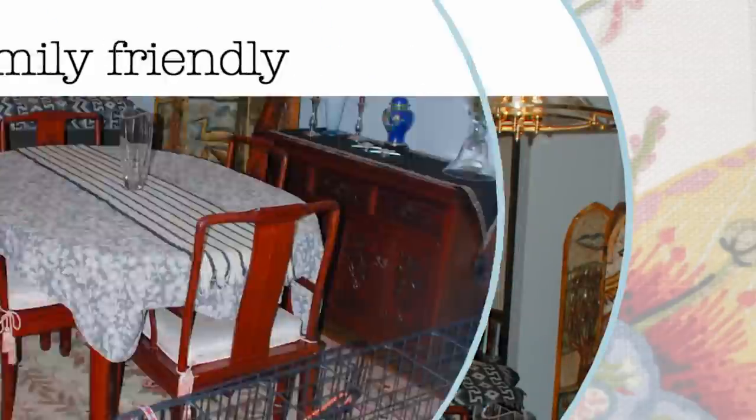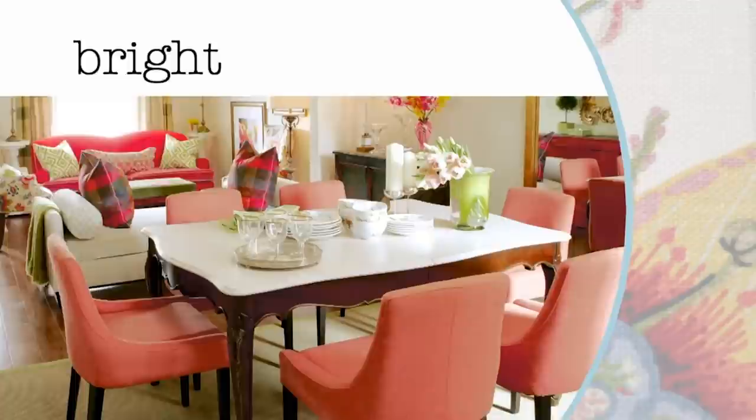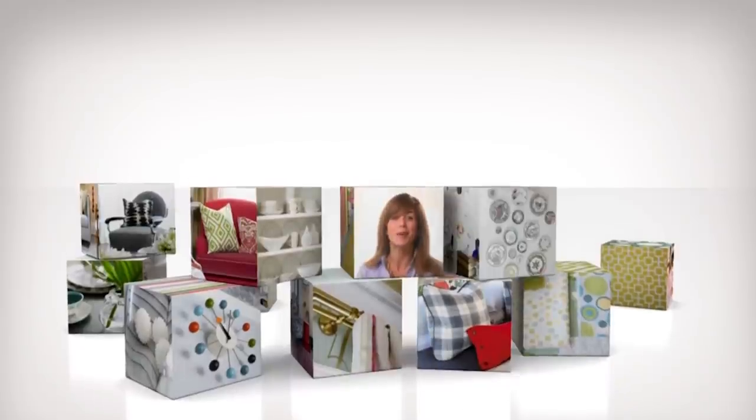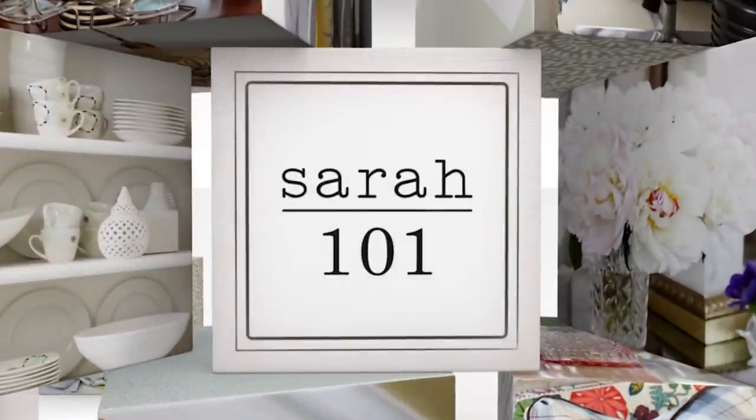Want to know how to liven up a classic family-friendly living and dining room using bright, bold colour? I'm going to show you how, right now. Great design comes from a winning formula. Mine is as basic as a set of building blocks. Put them together, add up the results, and you've got a sensational room.